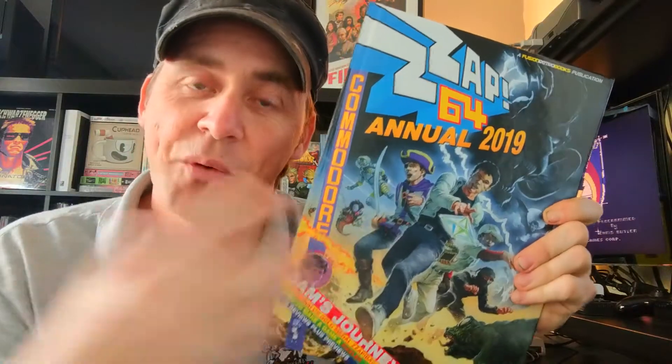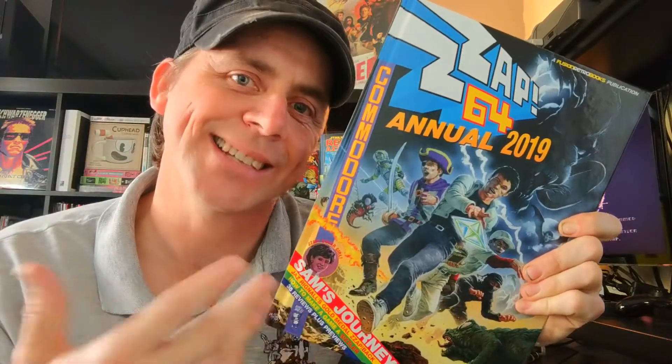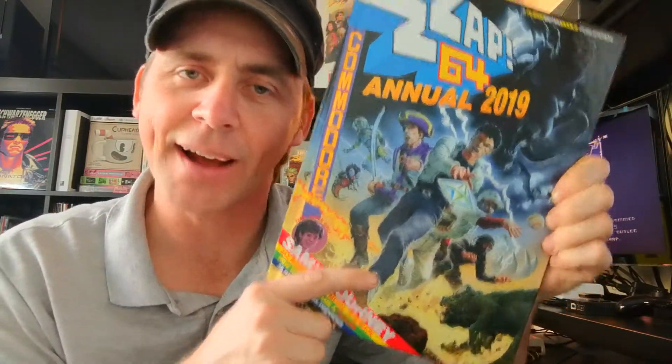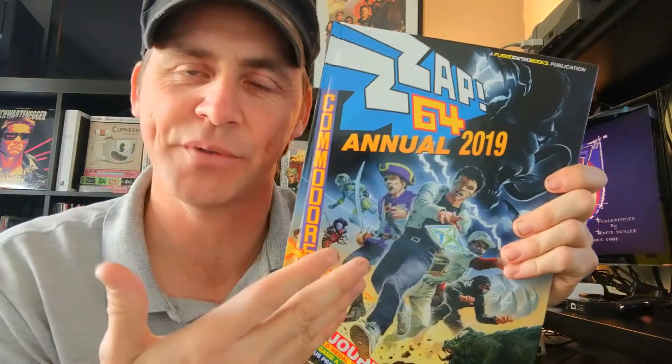If you're unfamiliar with the Zapp 64 Annual, it was a really successful Kickstarter — it did really well. I was one of the backers and I'm super happy with how this thing turned out. It's excellent. It's about 130 pages or so of C64 goodness.